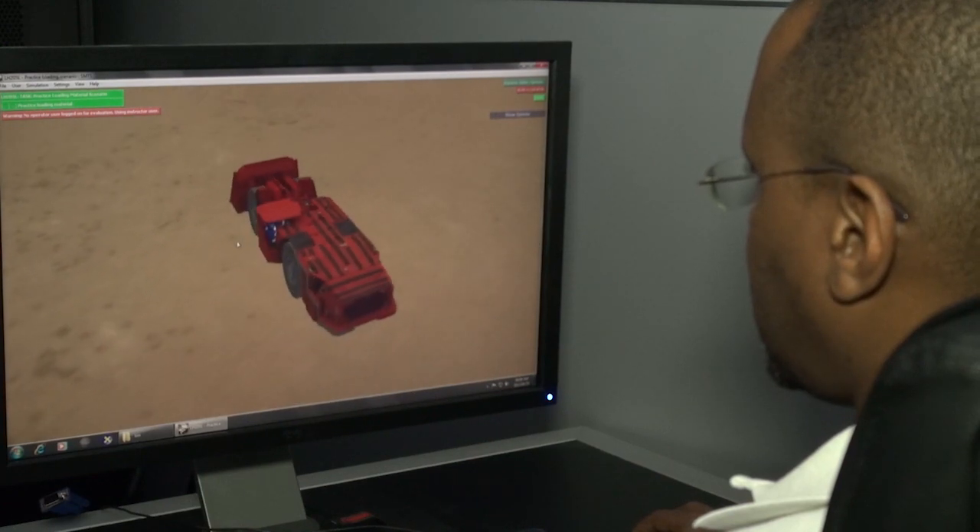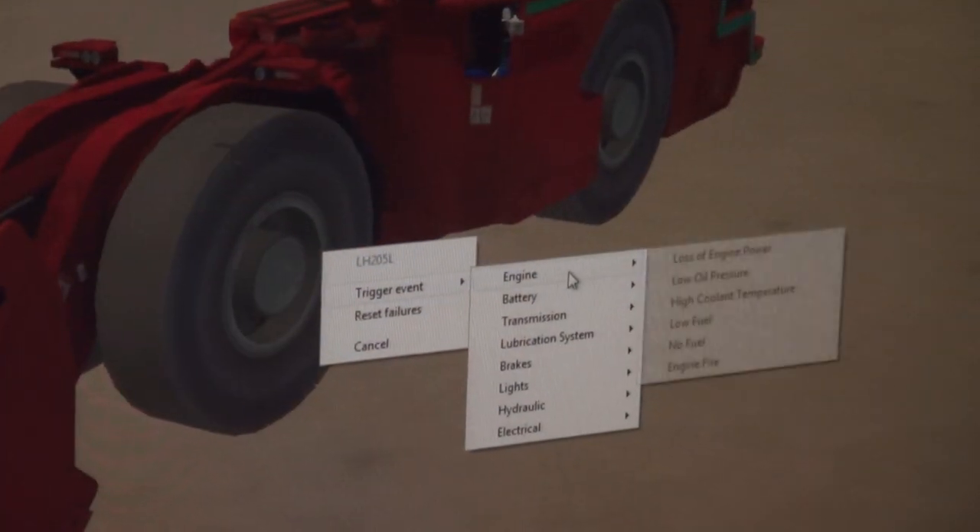Instructors have full control over the virtual environment and can initiate certain events, machine failures, and emergencies.